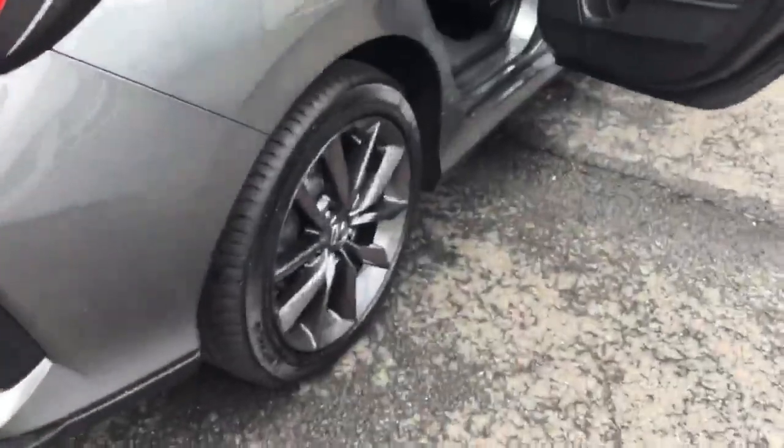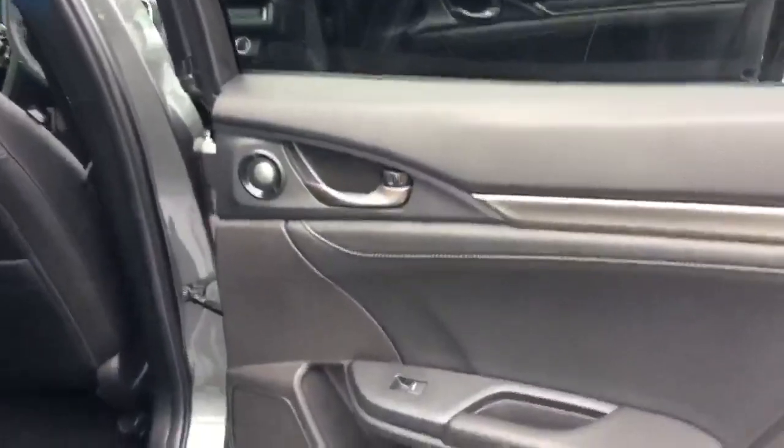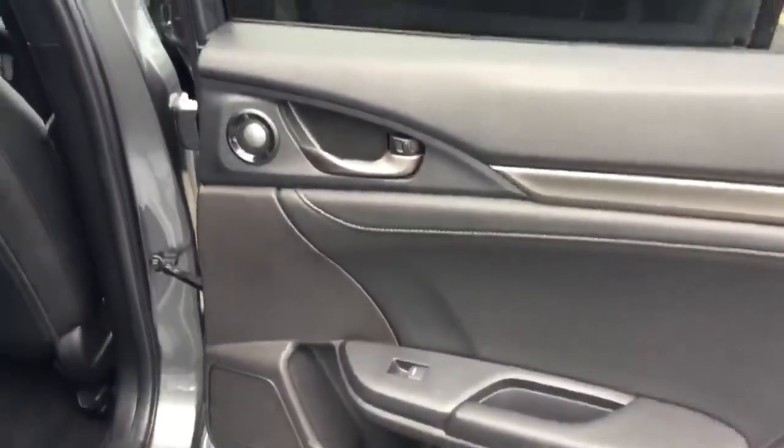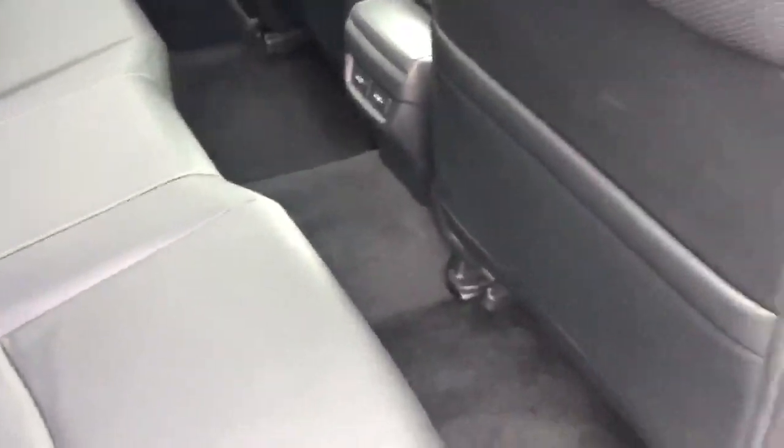Moving into the rear of the vehicle: electric rear windows, lower door speakers and tweeter speakers, full black leather upholstery with contrast stitching — all in lovely condition throughout.